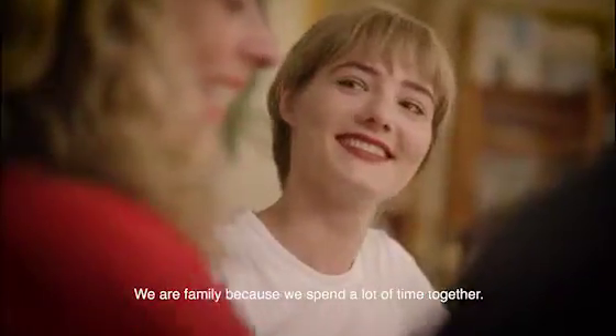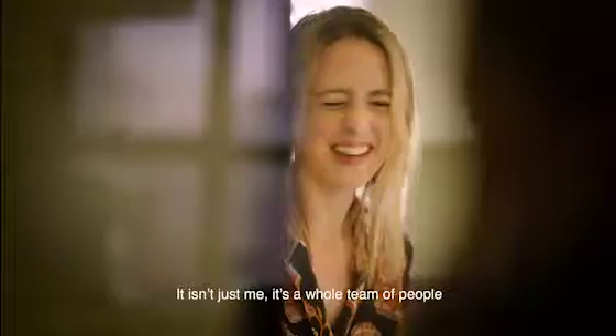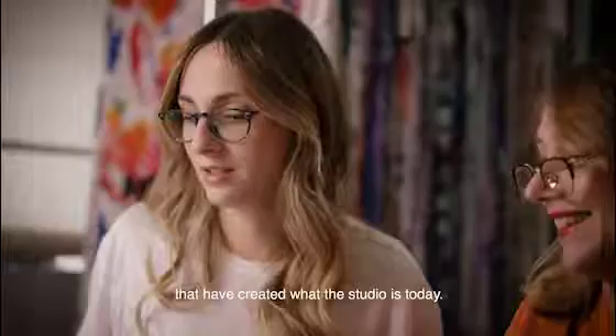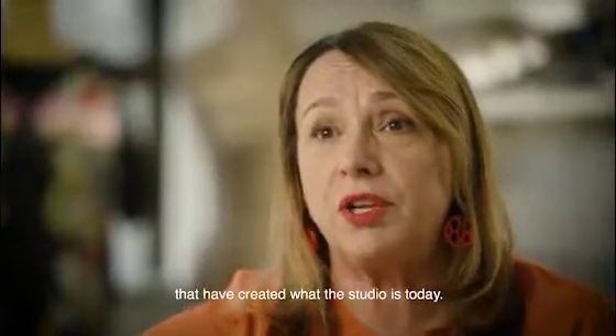We are family because we spend a lot of time together. It isn't just me — it's a whole team of people that have created what the studio is today.